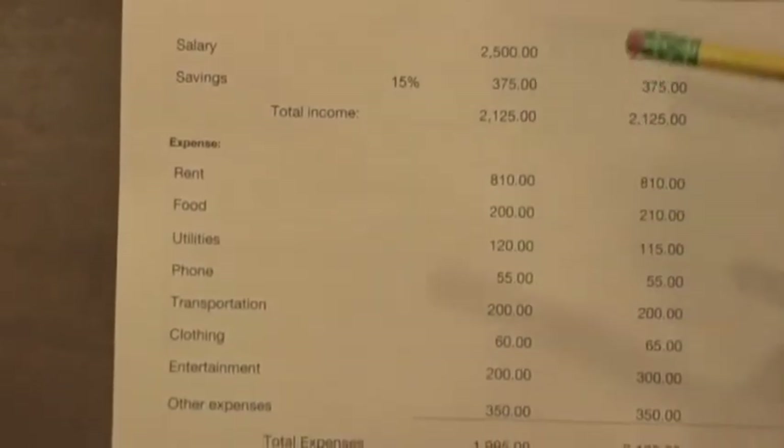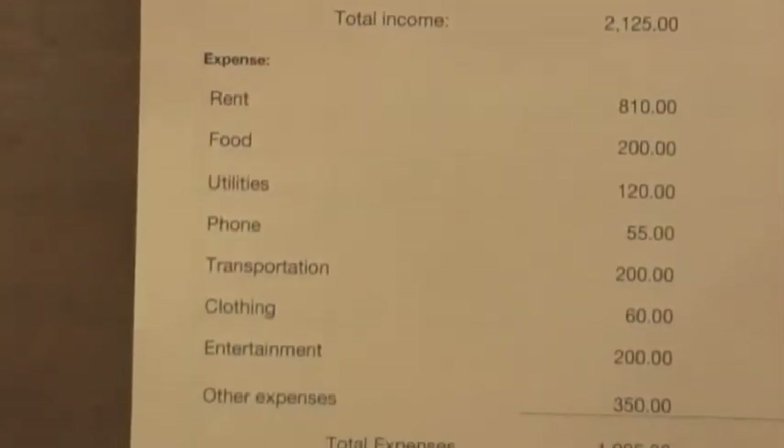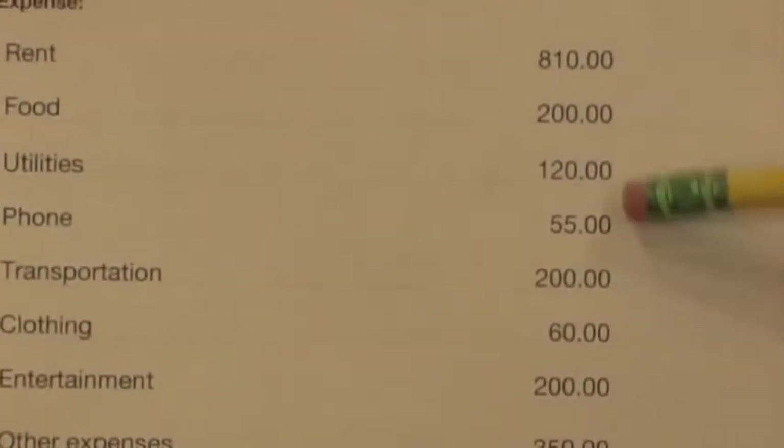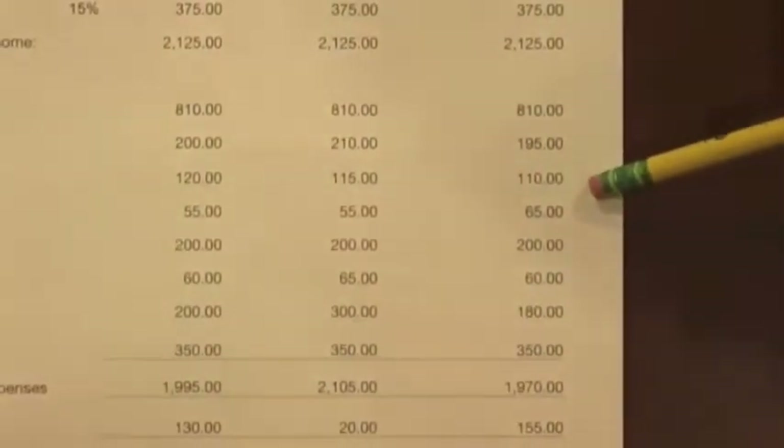The utilities I use for all three months are electric and gas. My monthly cell phone bill is $55 a month each month, except the third one because I overran my data plan — I texted too much to my friends.